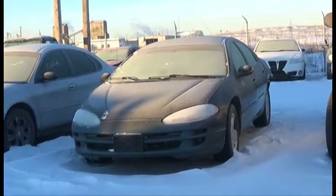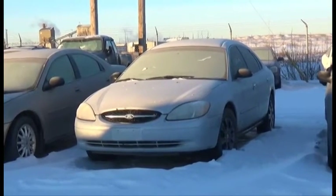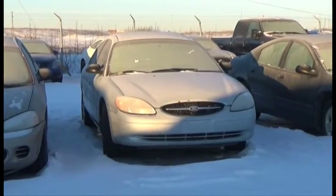Lot number 35 is the O3 Chrysler Intrepid, V6, AOD, Loaded. Lot number 34 is the O1 Ford Taurus, V6, AOD, Loaded.